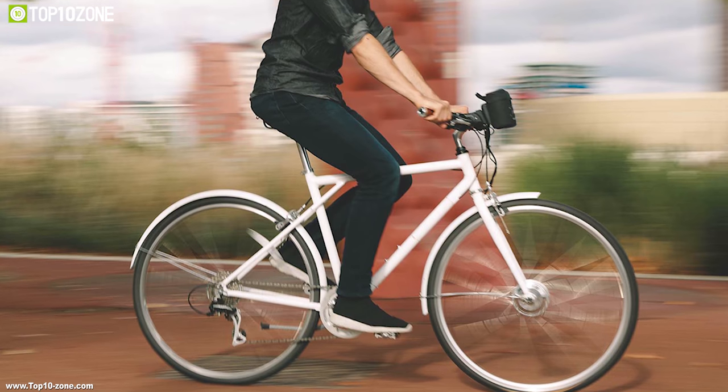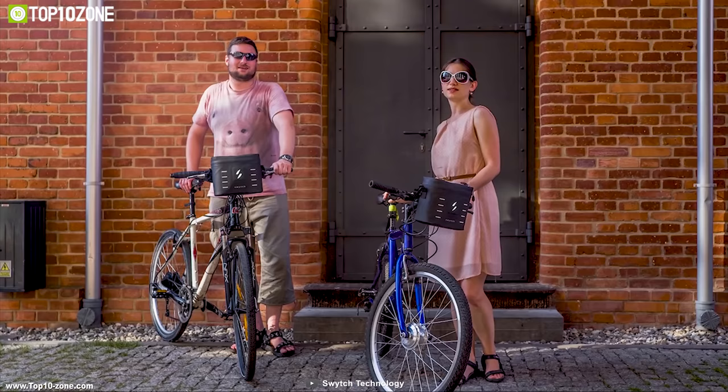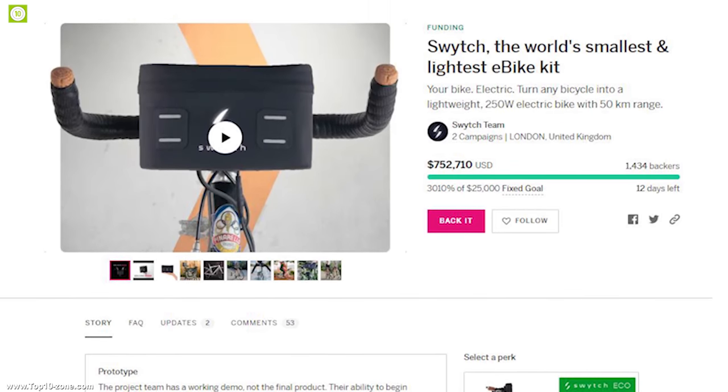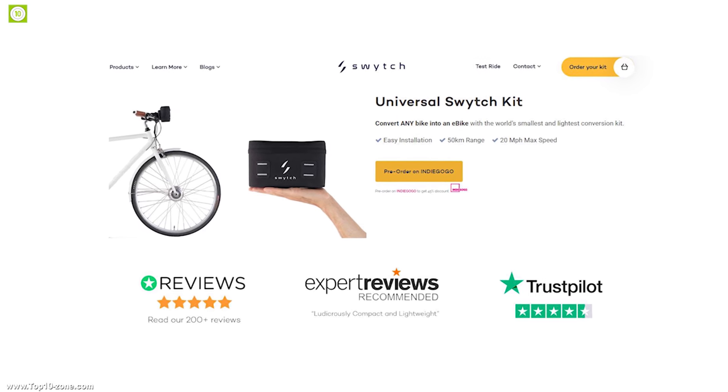If you are searching for a kit to solve your regular biking problems, then you should go for the Switch bike tool. After completing a successful crowdfunding campaign on Indiegogo, the Switch bike tool is available at around $40.